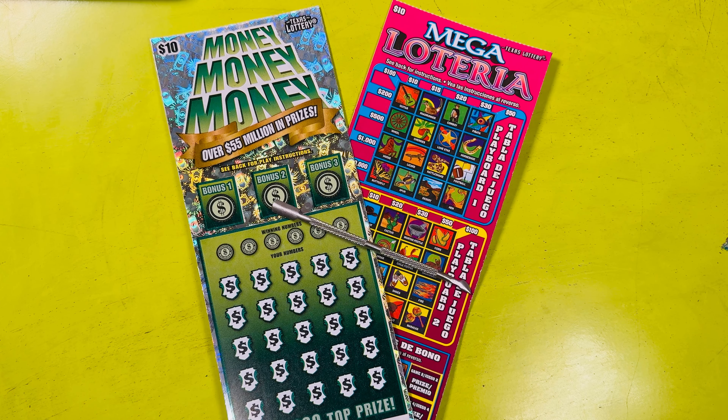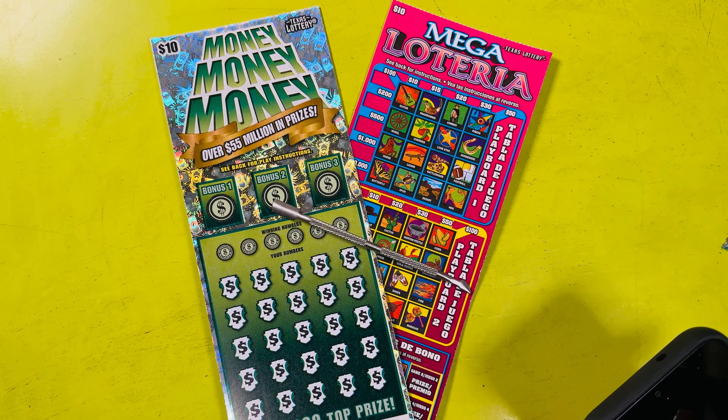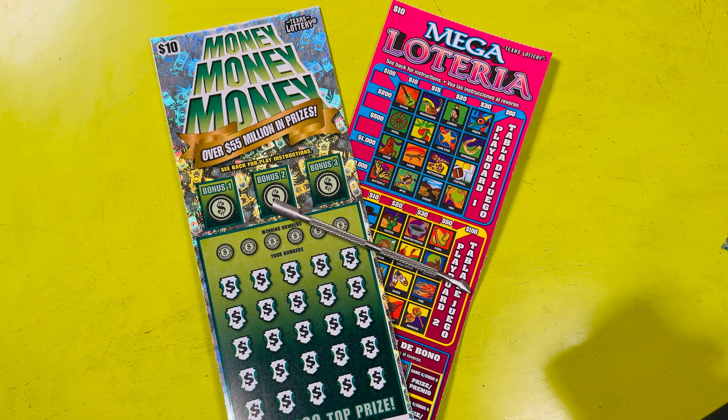Hello everyone, this is the Lotto Scratcher coming at you live and local from Texas. In this video I'm scratching off two $10 Texas Lottery scratch-off tickets. Please like, comment, subscribe, and tell all your friends, neighbors, and frenemies about the Lotto Scratcher.